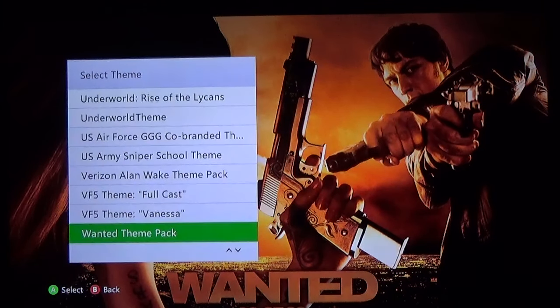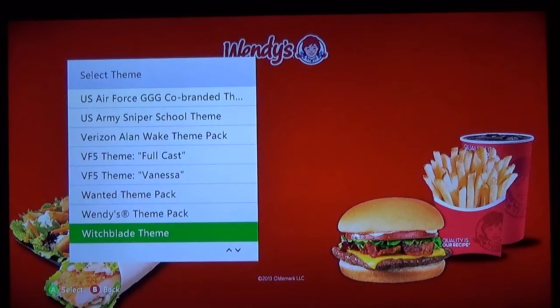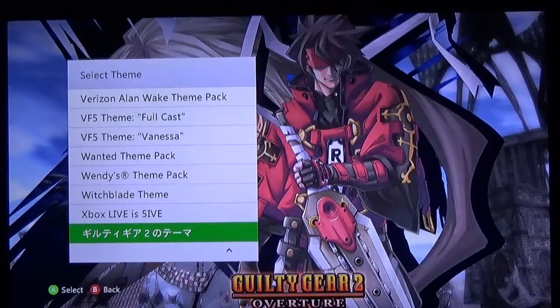Wanted — or is that just regular Wanted? Wendy's — I think that's their value meal. Wendy's has some pretty good fast food. Witchblade — one of my newest themes, and if you are a fan of Witchblade and you want a little bit of sexiness added to your Xbox 360, this is the one to go with. Xbox Live is 5 — this was celebrating the 5th anniversary of Xbox Live. Very simple theme, they could have done a bit more, but I understand they wanted to use the old Xbox style logo to represent its roots.